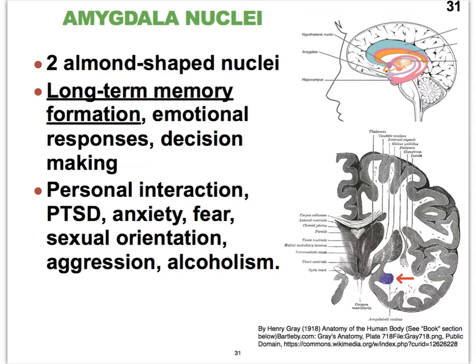The amygdala nuclei also play a role in decision making and in interacting with other people. These structures are impacted when people are diagnosed with post-traumatic stress syndrome — PTSD — or anxiety and fear. There is even a difference in the shape of the amygdala in people with different sexual orientations, and we also see differences in people who are extremely aggressive or who suffer from alcoholism.